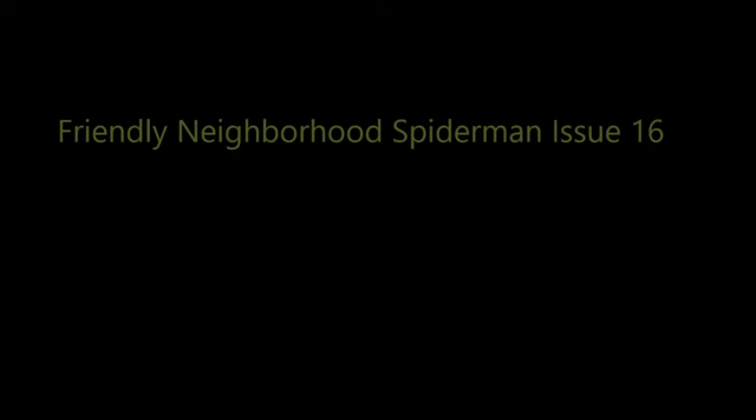Number 4: Friendly Neighborhood Spider-Man issue 16. I love what this cover represents — Spider-Man dying of dehydration with a torn mask in the desert, with Vulture just sitting over him. How did this happen? Where are they even? Will Spider-Man get out? So many questions this cover raises that it's always in my mind. I love the Vulture's wings here too.